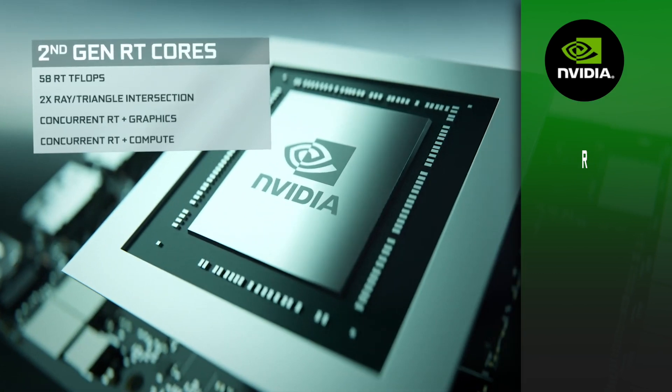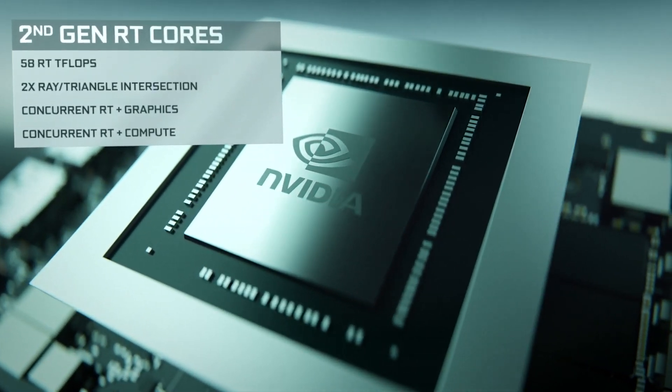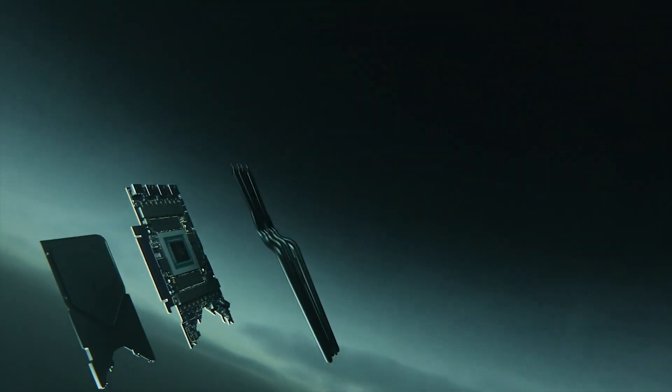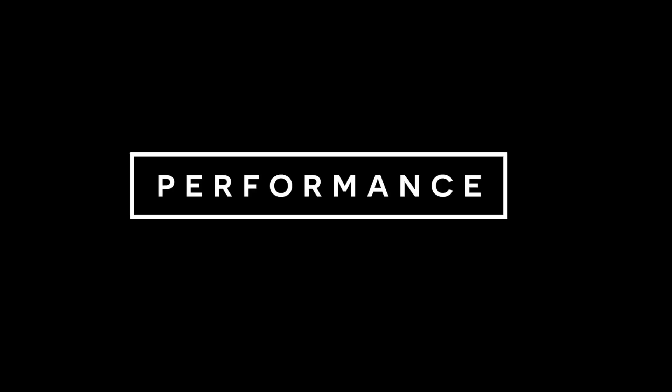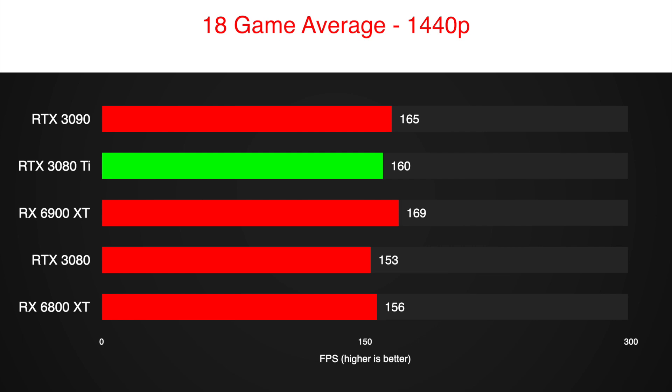If you were hoping to link multiple 3080 Ti's to get more performance, then you can forget about it. NVLink will remain reserved for Nvidia's flagship RTX 3090 graphics card. Just to refresh your memory, there is about a 10% performance gap between the RTX 3080 and the 3090.